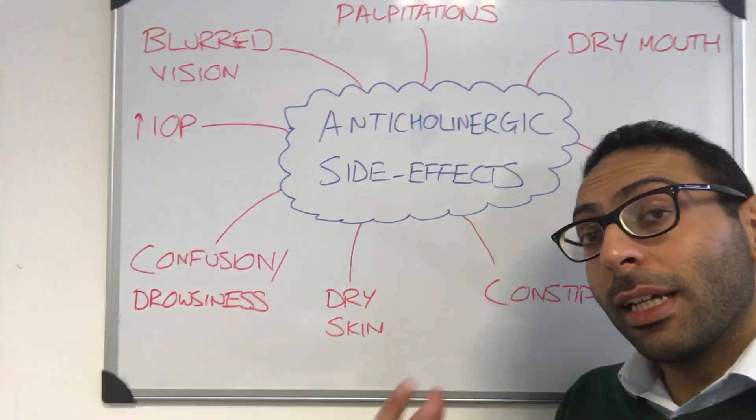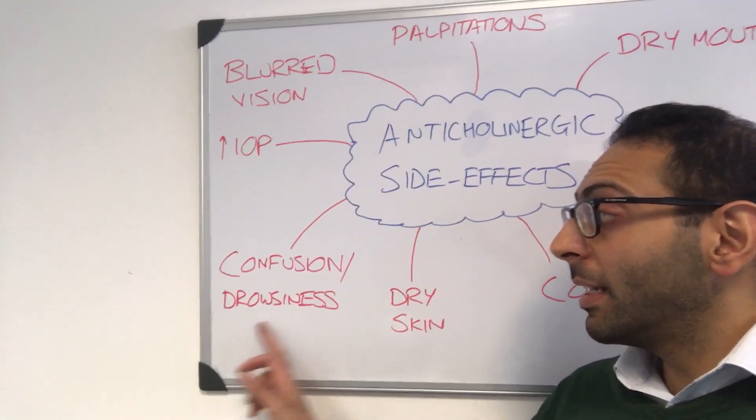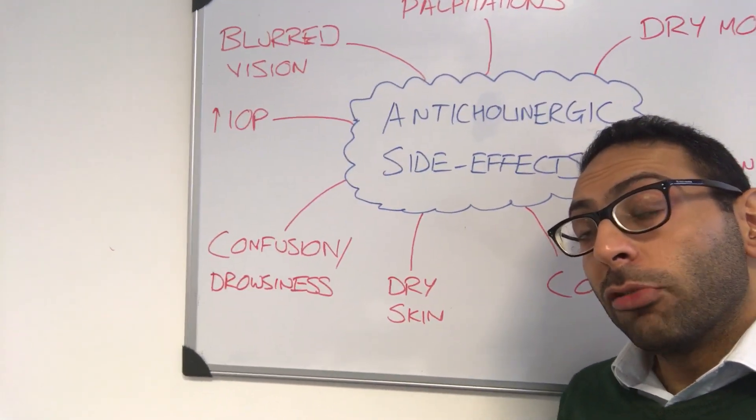Dry skin — it can affect things like sweating levels and that can of course create this dryness that people sometimes come back to us with, and ultimately can lead to things like confusion and drowsiness as well.